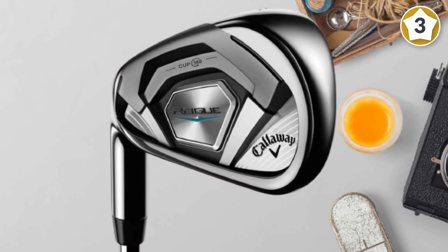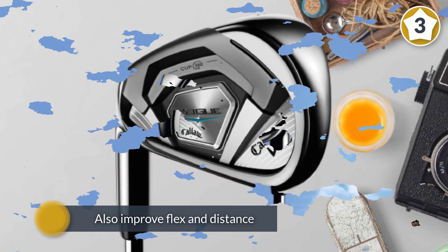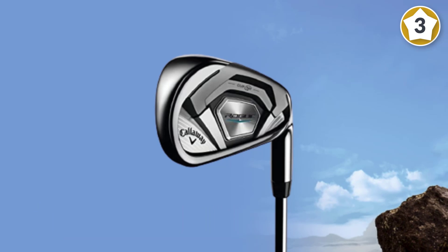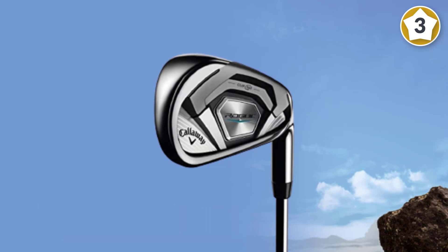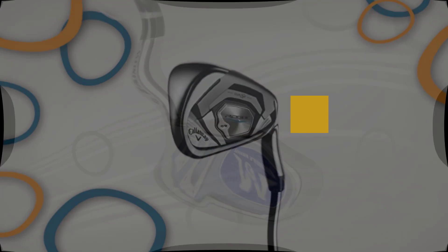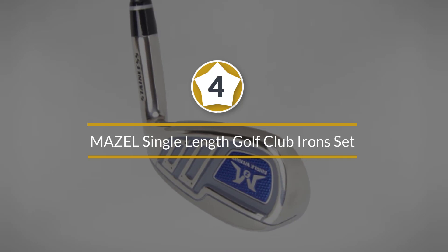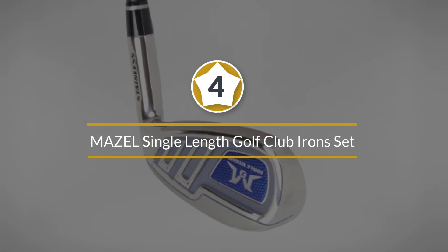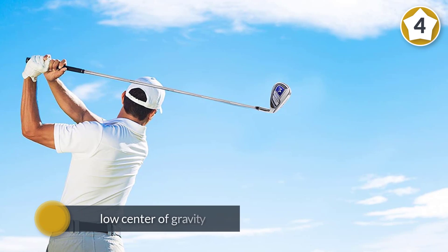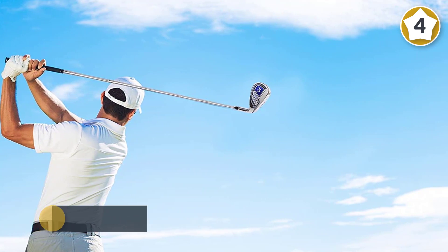Number four: Mazel Single Length Golf Club Iron Set. Single length clubs, popularized by Bryson DeChambeau, make it easy for golfers to learn one swing with one club length. Mazel emphasizes making golf fun for beginners. A low center of gravity and evenly distributed club face weight help inexperienced golfers stay on or near the fairway. The single length design helps new golfers repeat their swing without adjusting stance for club length. High-performance rubber grips offer good hand feel.